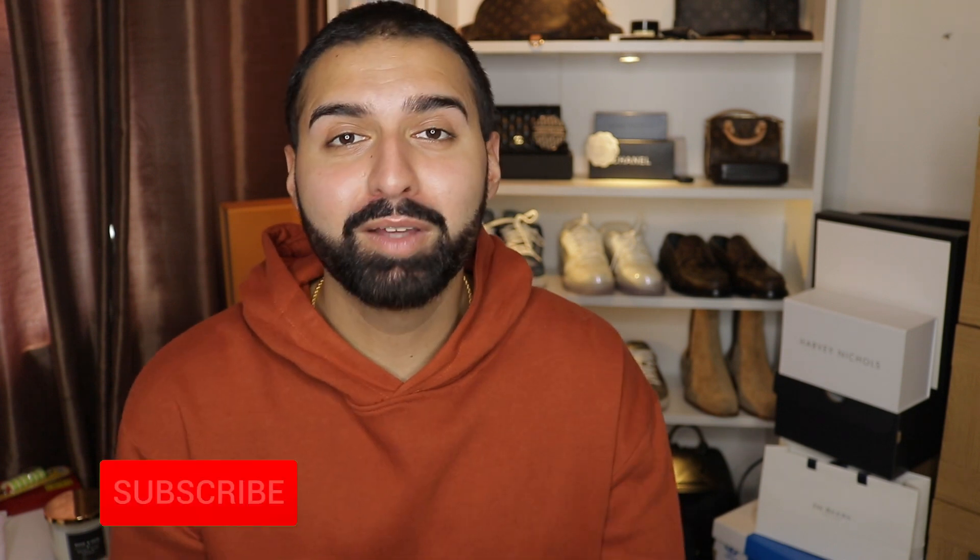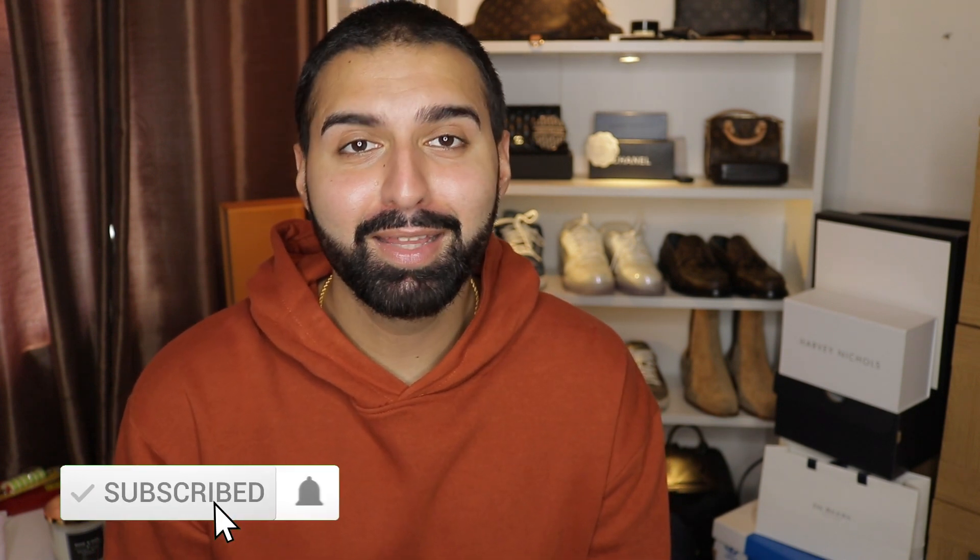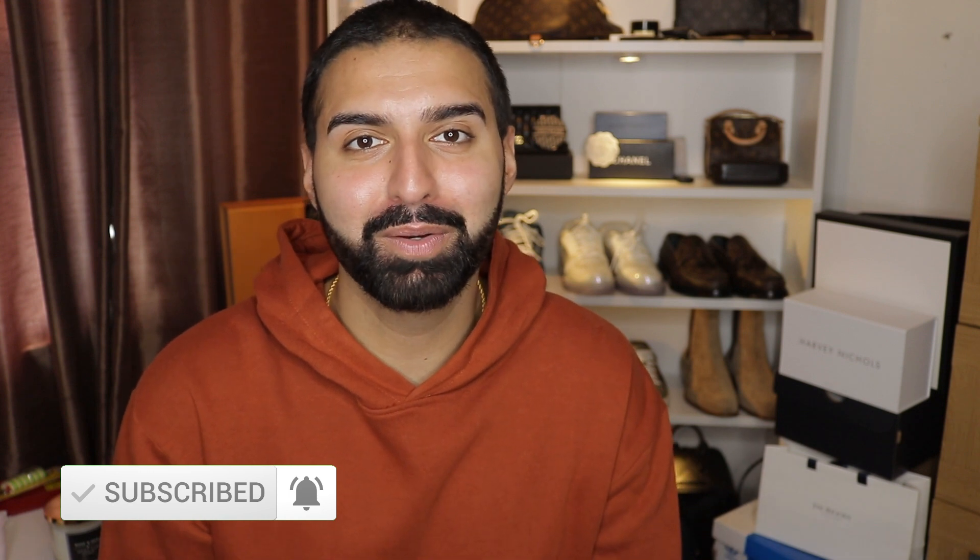Hello Lux family, it's Jay. Welcome back to my channel. Before we get into this amazing review, remember to click the subscribe button, hit that bell, comment down below, and don't forget to like the video as well.